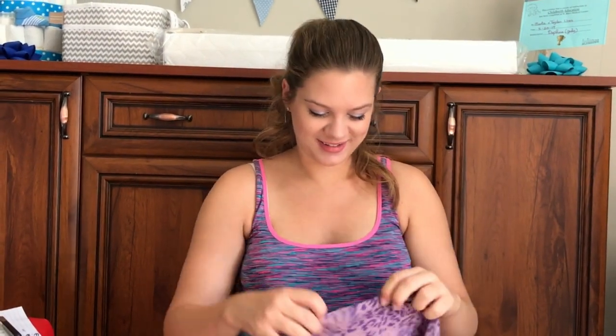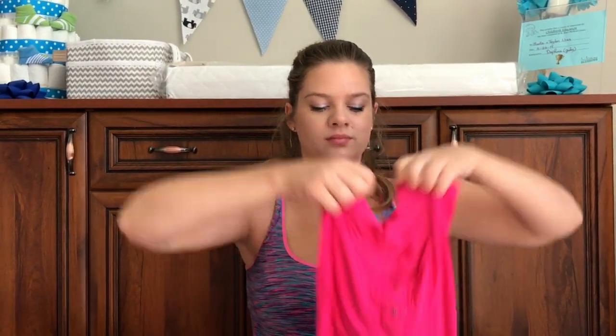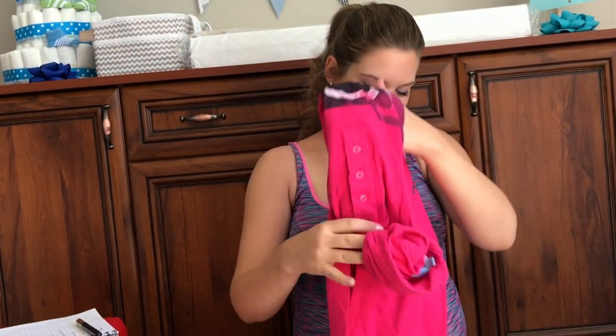These are non-pressure socks for diabetics — in case my feet are swollen there will be no sock marks. And a pashmina in case I'm cold or to cover the babies.